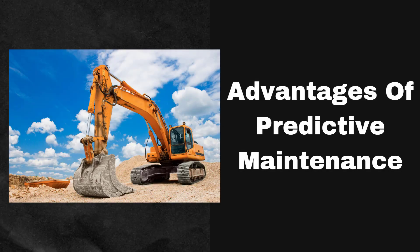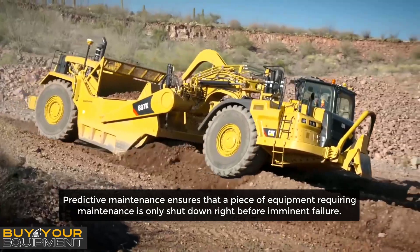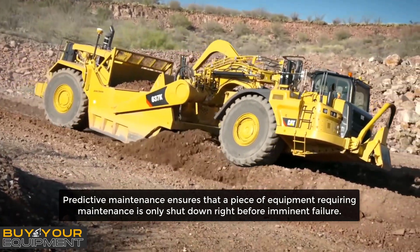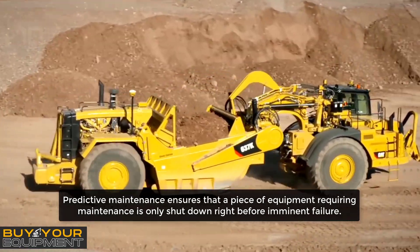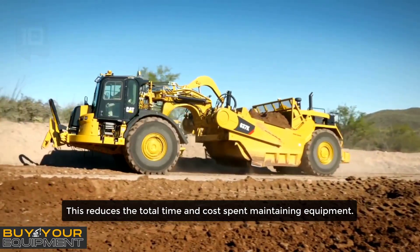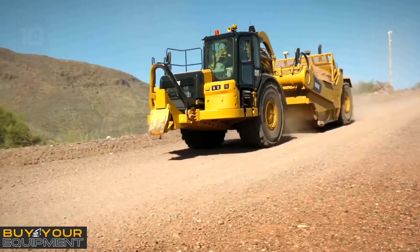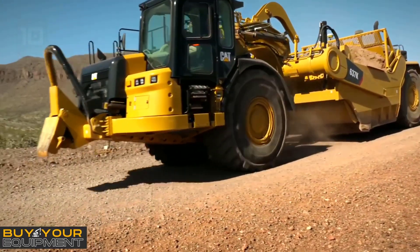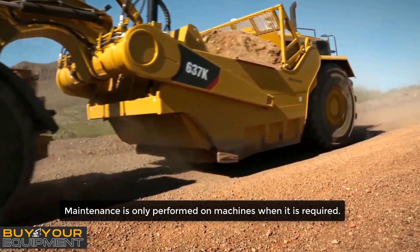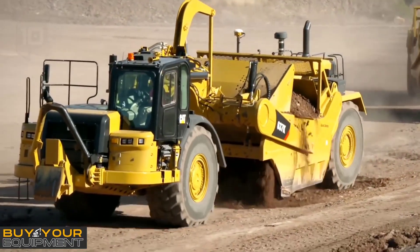Advantages of predictive maintenance compared with preventive maintenance: predictive maintenance ensures that a piece of equipment requiring maintenance is only shut down right before imminent failure. This reduces the total time and costs spent maintaining equipment. When predictive maintenance is working effectively as a maintenance strategy, maintenance is only performed on machines when it is required — that is, just before failure is likely to occur.